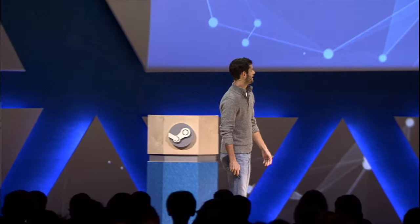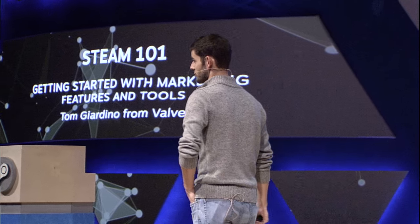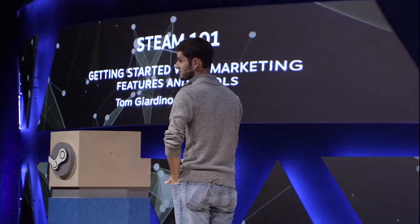Hey everybody. My name is Tom. I work at Valve on the Steam business team. And today I'm talking about Steam 101. This is basically a primer for helping you think about a lot of the marketing and business decisions that you're going to be making as you ship your game on Steam.